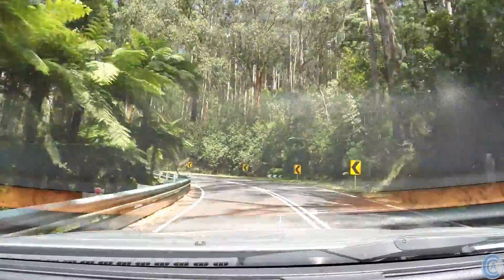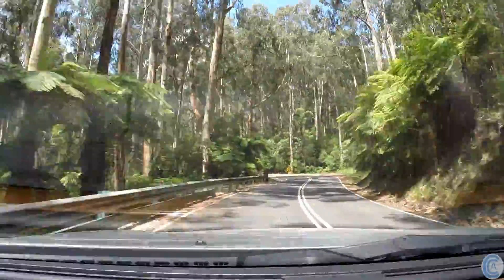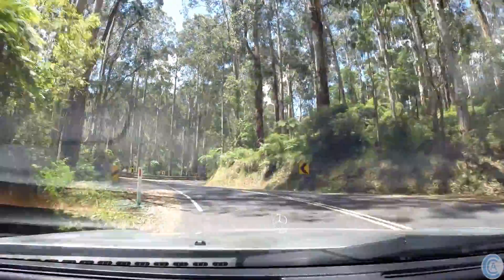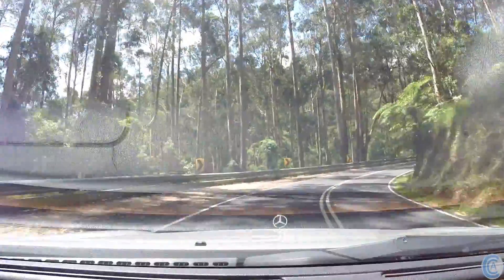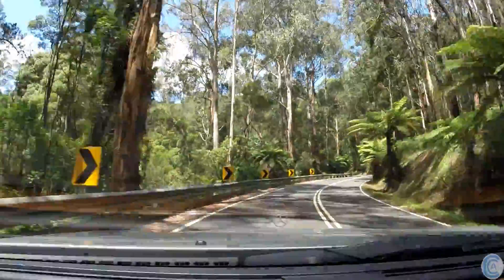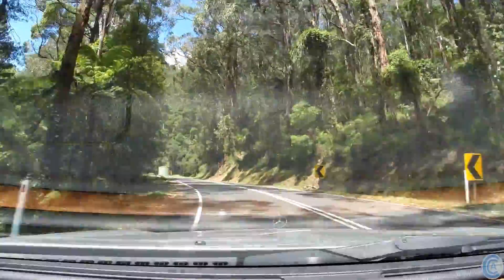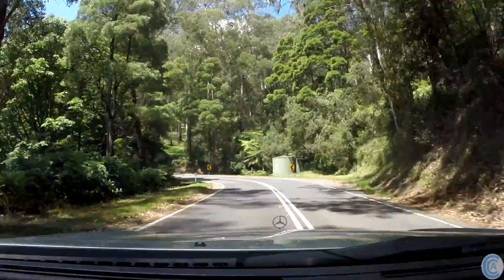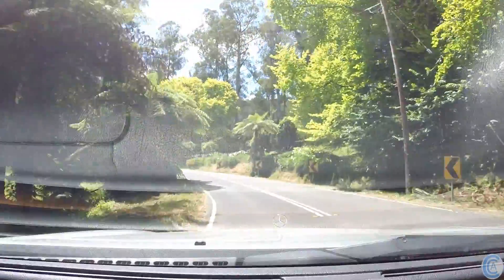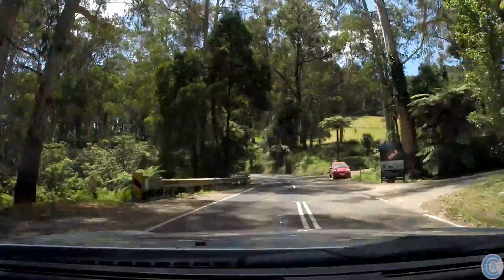Going around these nice turns, it seems to hug the corners quite well. But this is the Elegance — this isn't the Sport. So when you're going around turns at a reasonable pace, there is a little bit of lean to the car — well, probably more than a little bit. But it's not boat-like; it doesn't feel like you're at sea.